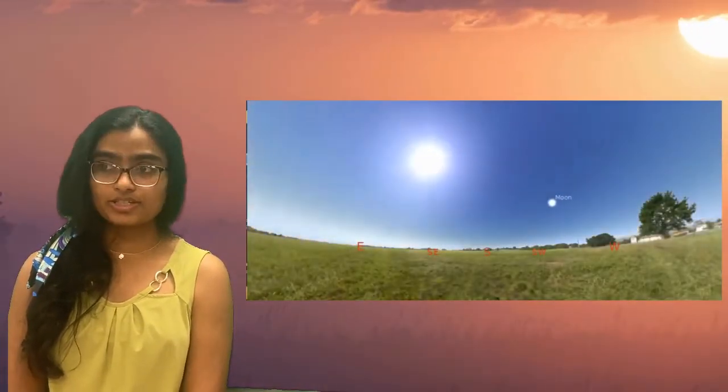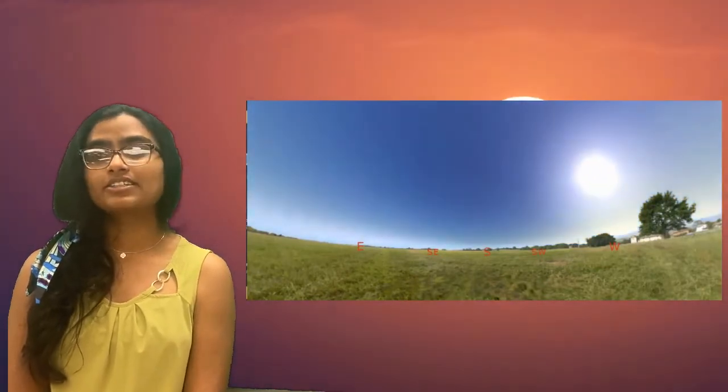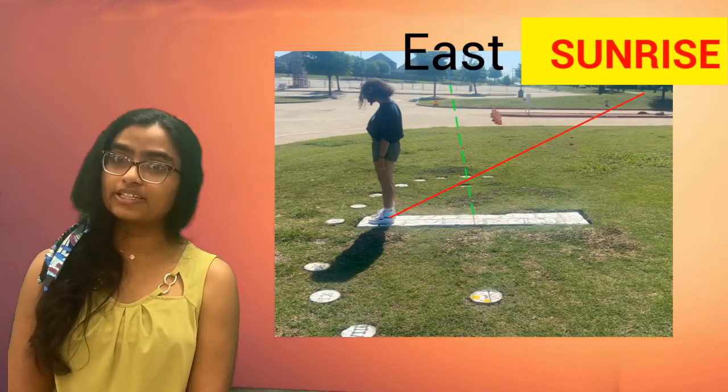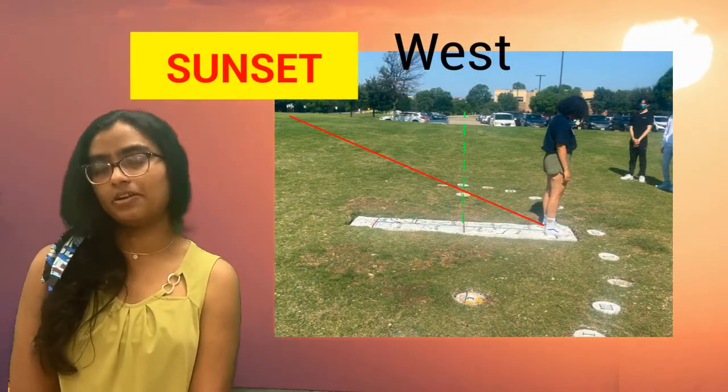The summer solstice, which is the first day of summer, marks the day with the most daylight hours and shorter shadows. From this position you can also see with the Bailey points that the sunrise and sunset happen on the south side of east and west.